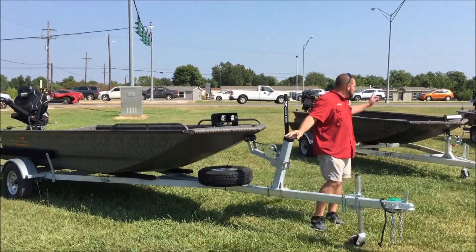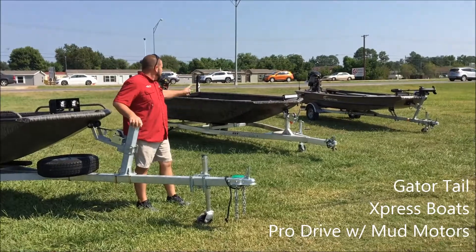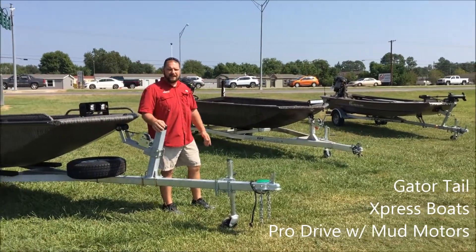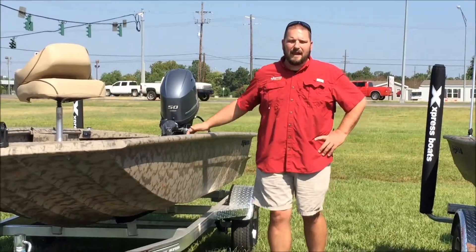Don't forget, we also carry Express Mud Boats, Pro-Drive Mud Boats — we got a Pro-Drive X-Series right over there. We got everything you need. You need to get to the backwater, these will get you where you need to go. You need a camo express boat, we have those too.